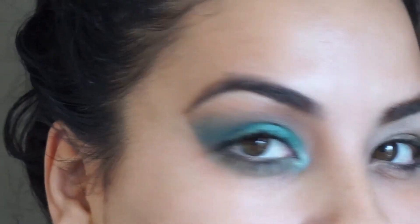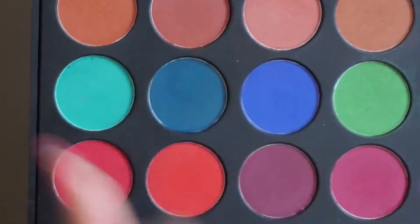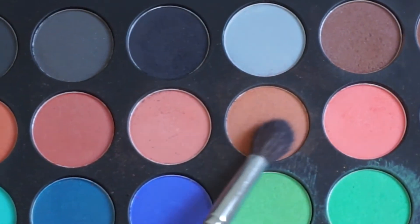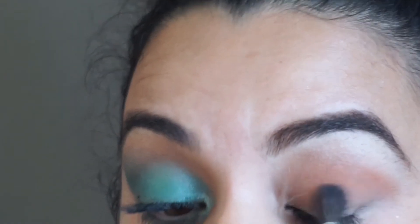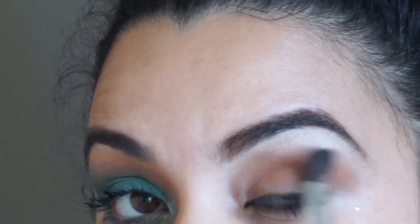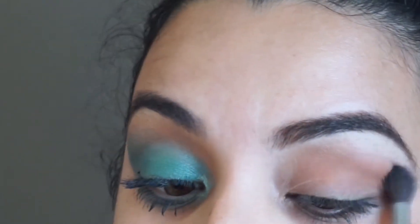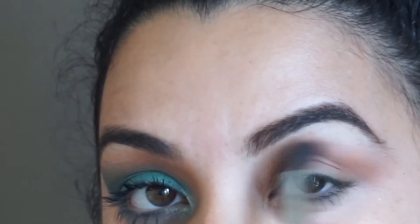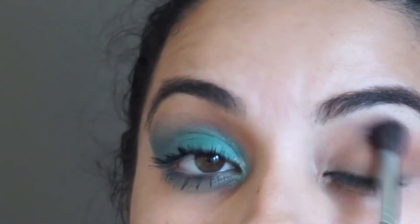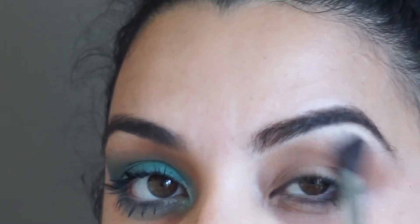Hi guys, and we're gonna go right in with my Morphe palette using these two blue shades. I love them and I absolutely love the way this look came out. I am going in with this transition shade to actually blend out everything — blending out the whole entire crease and eyelid, making sure everything is smooth and no harsh lines. I'm just gonna continue to blend this out.